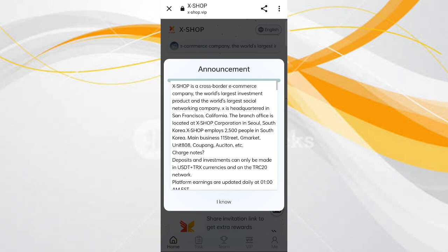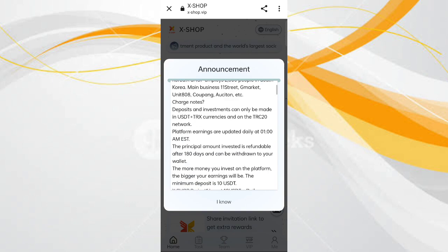After signing up your account, you will see this type of page. In this page you can see the latest announcements on the website.